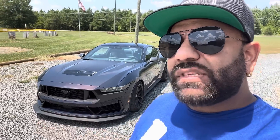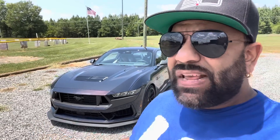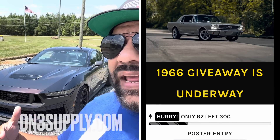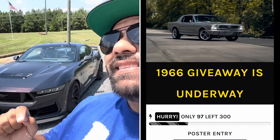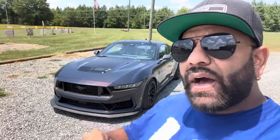Before we get any further into the Dark Horse Mustang video, remember our giveaway is still live for the '66 Mustang. We have less than 100 posters left — grab a poster and that giveaway closes, opening up the '69 Mach 1 giveaway. Go now on threespot.com and win my Mustang.